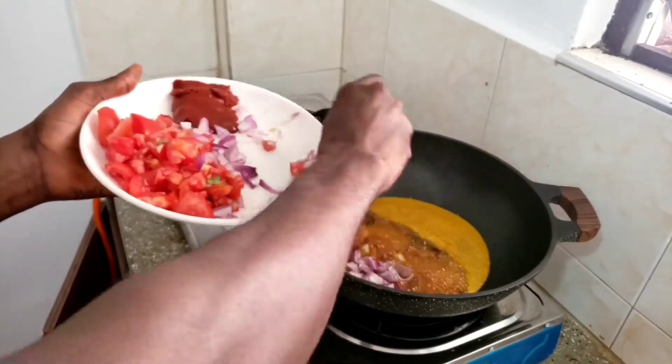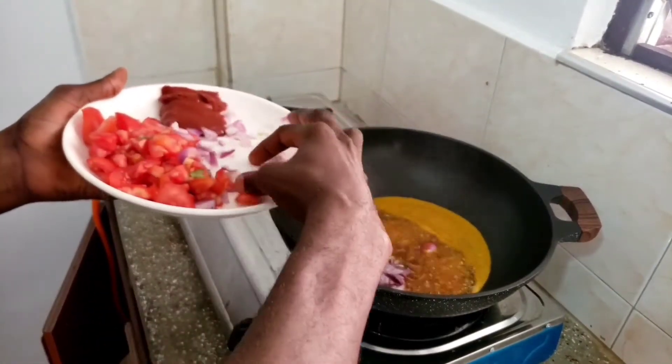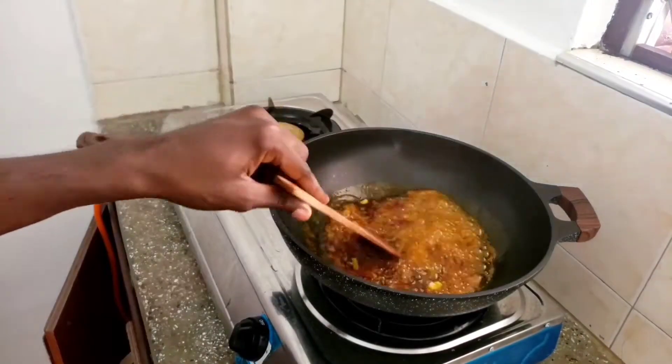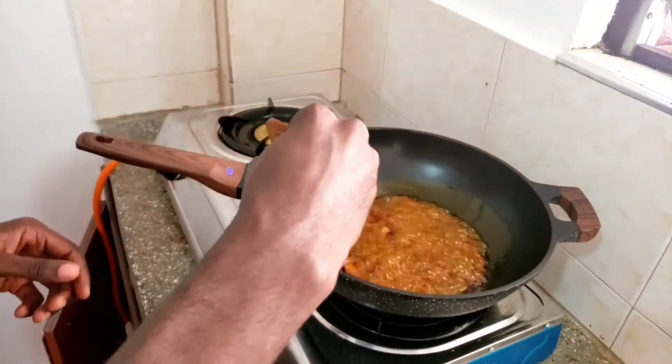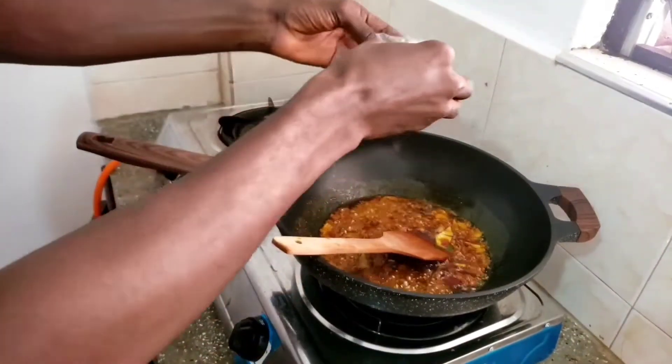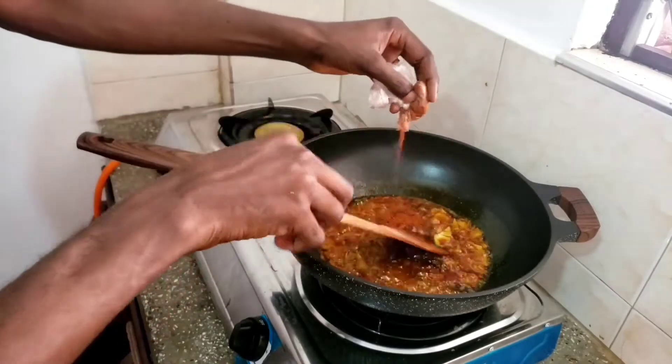Then I'll add my hot powdered pepper. You can add any hot pepper you want or have available to make your food spicy. In Africa, most of our foods are very spicy. This is my hot powdered pepper.